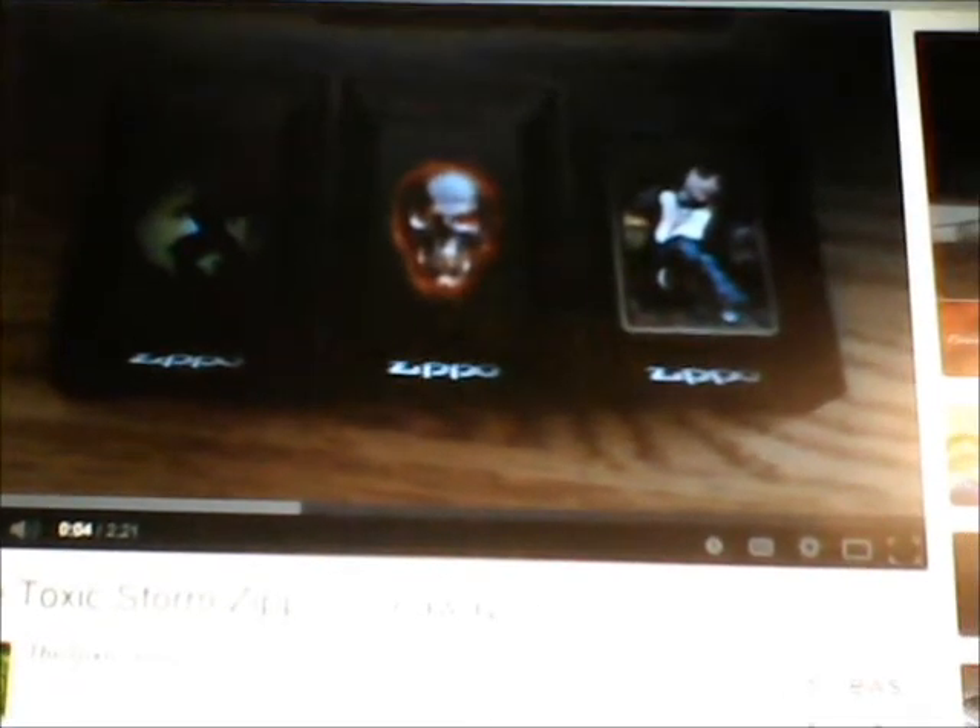Hello YouTube, this is NWI Prepper 19113 and this is my video response to the Toxic Storm Zippo giveaway. He is celebrating his 400th subscriber — he actually has 440 as of the making of this video — and he wants to see one of your collections. So without further ado, here is one of my collections.